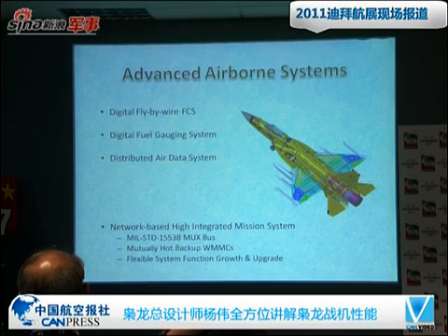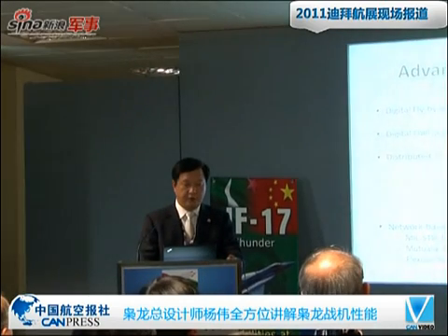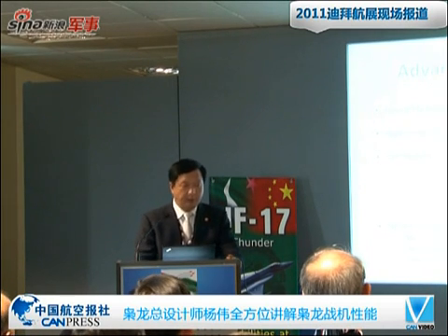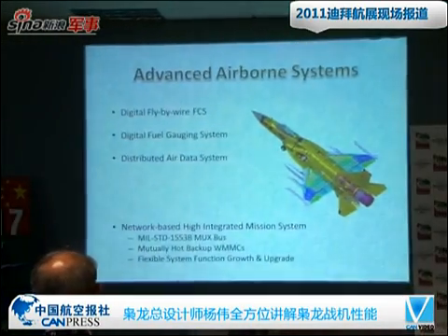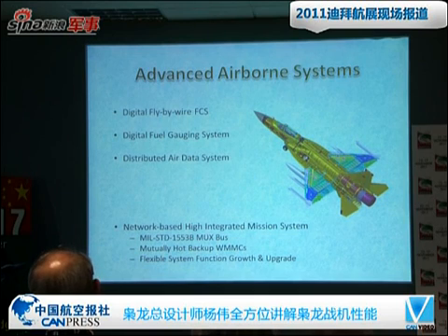The aircraft has several advanced airborne systems, including a digital fly-by-wire flight control system, digital fuel gauging system, distributed air data system, and others. Especially notable is the mission system — the aircraft has a network-based, highly integrated mission system. With 1553-plus architecture, all subsystems are interconnected, and we have military hot-backup mission computers. Our architecture allows the system to grow and upgrade more easily.